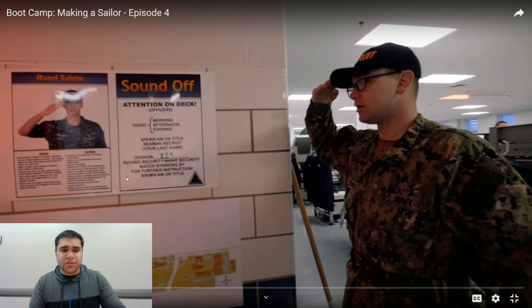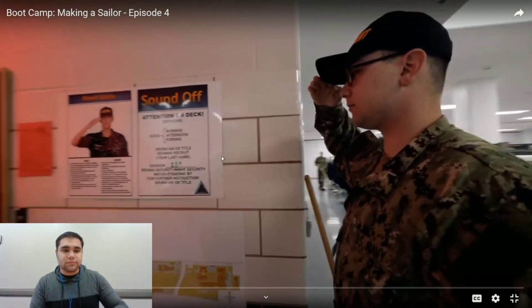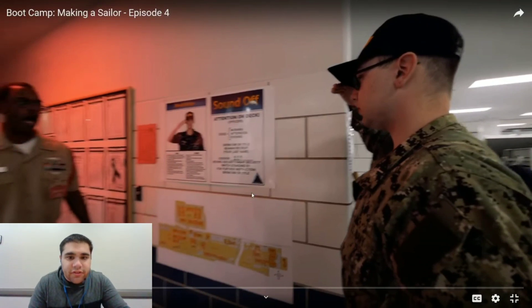You don't say 'night security' — you just say 'roving security watch' or 'security watch.' The new version says security watch or roving security watch, because this guy is the security watch more than likely. Standing by for further instructions, Chief — because you always do the sandwich. That's basically that. I'm not sure what ship they're in.